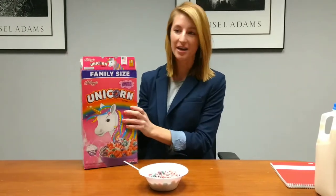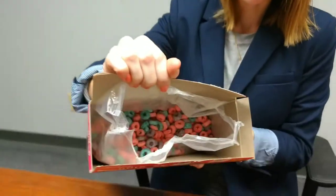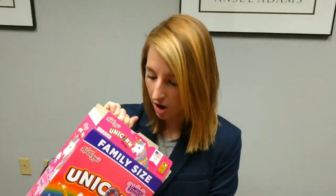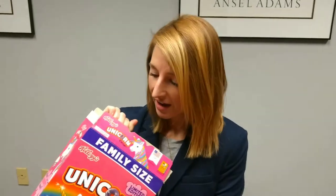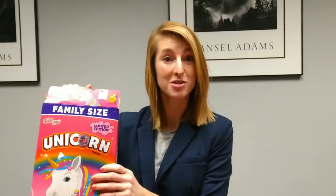I already went ahead and opened the box. You can kind of see in here what we're talking about, and I have to say it smells like frosting but also a little bit like Play-Doh. I am not sure what these crystals are on the cereal but we are going to find out.